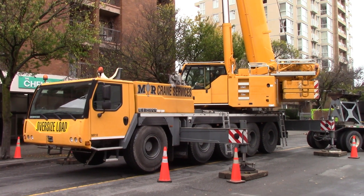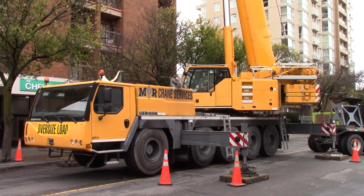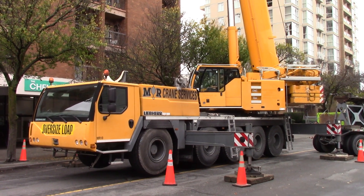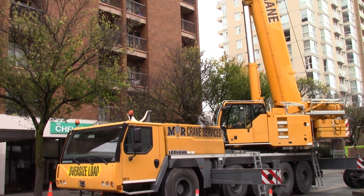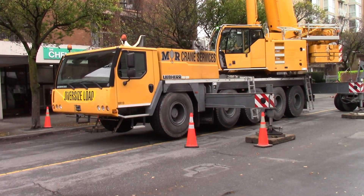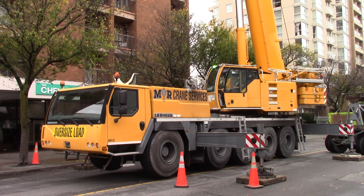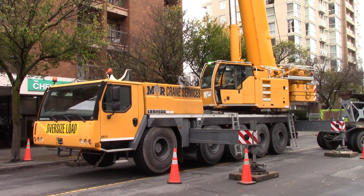The time is 11:28 a.m. on Wednesday, October 2023. The location is at the Chelsea, 865 U Street, Victoria, BC, Canada.